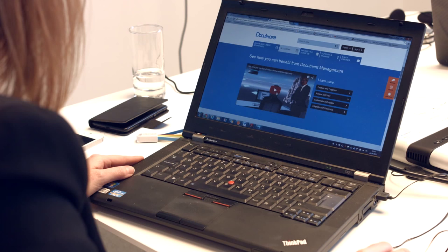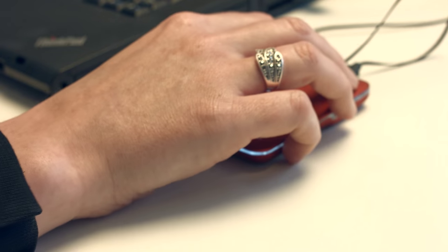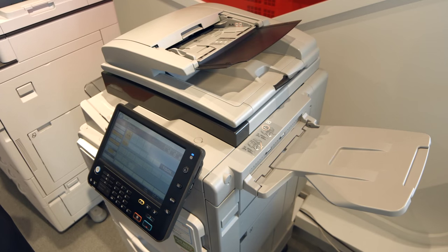As such, DocuWare provides cost-effective document management to organisations that wish to introduce a system for select business functions across the entire organisation. DocuWare lets you scan, index and store documents on your MFP device in a single step, making these electronic files immediately available to all authorised users in the central document repository.